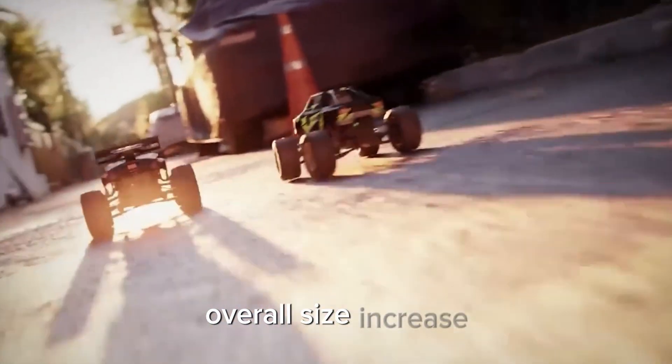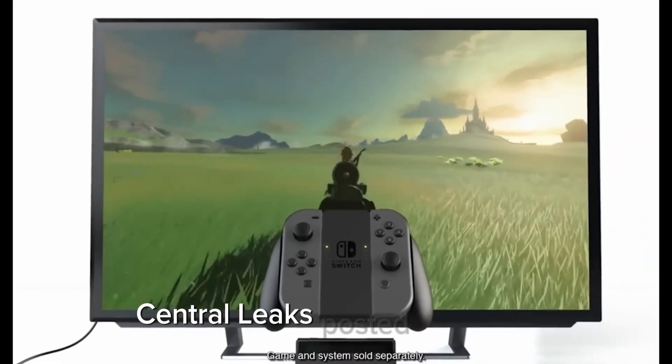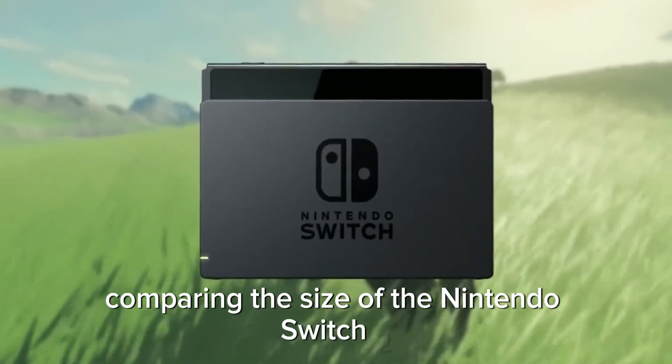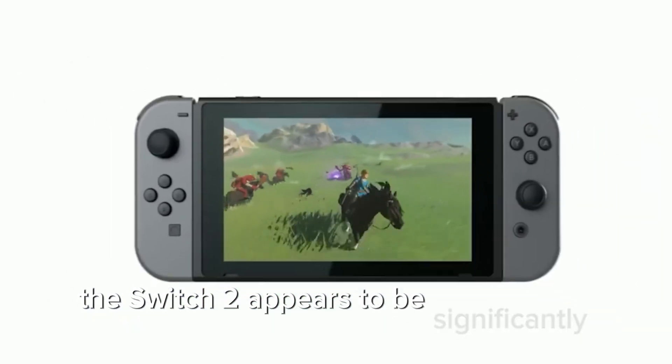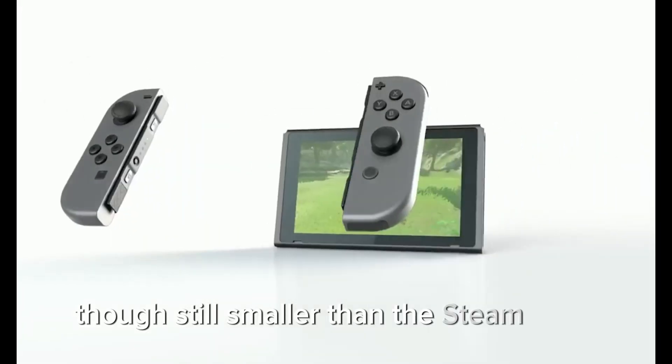Overall Size Increase: Central Leaks posted an image comparing the size of the Nintendo Switch 2 to the Switch OLED. The Switch 2 appears to be significantly larger, though still smaller than the Steam Deck.